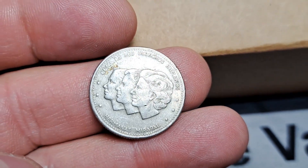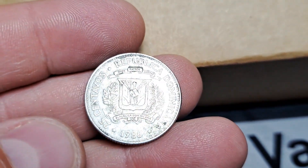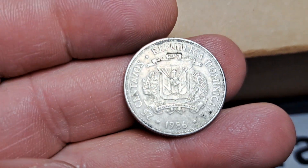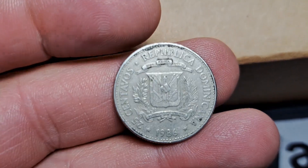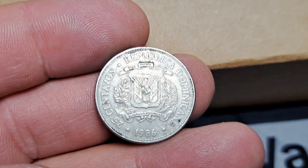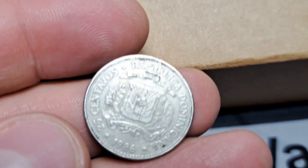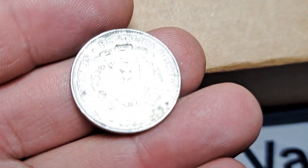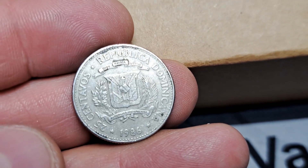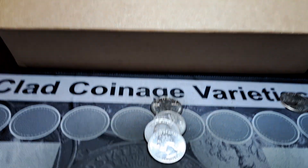Yes, this is the Dominican Republic. These are the Mirabal sisters on the front of the coin, and this was actually minted at the Royal Canadian Mint in 1986. There were about 10.1 million of these made — low number compared to our coinage but not worth a whole bunch. It's copper-nickel metal, just like our quarters. Pretty cool find — never found one before, always love finding the forens.